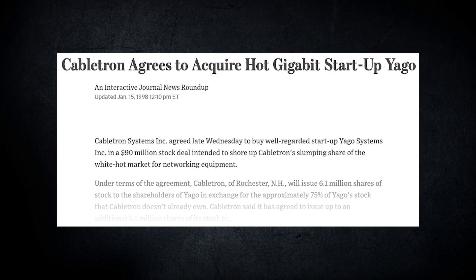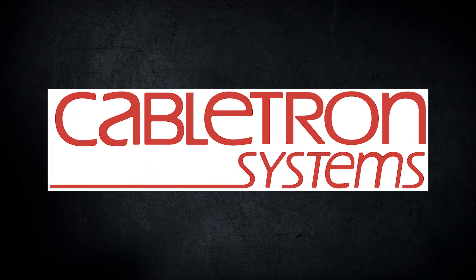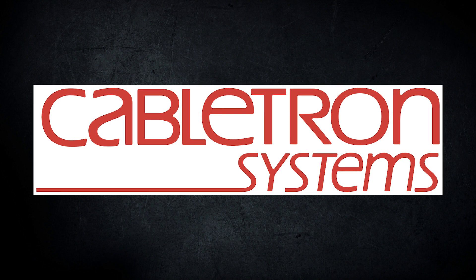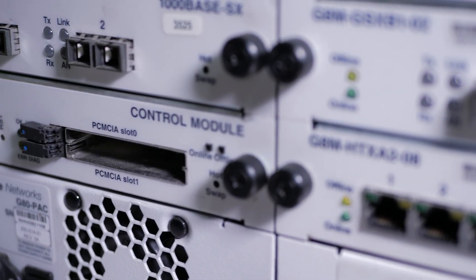In early 1998, Cabletron announced the acquisition agreement for Yago. Sometime in the year 2000, Cabletron reorganized as a holding company, and what was previously known as Yago Systems became a spin-off named Riverstone Networks.